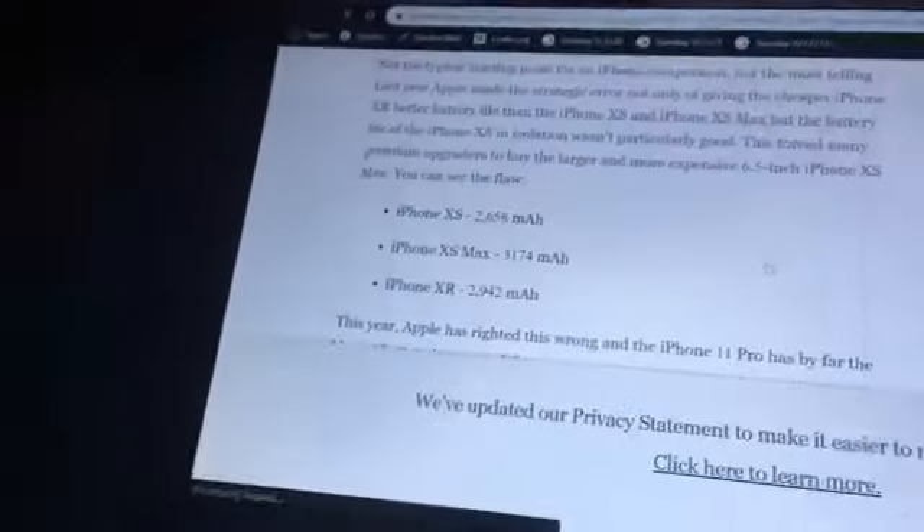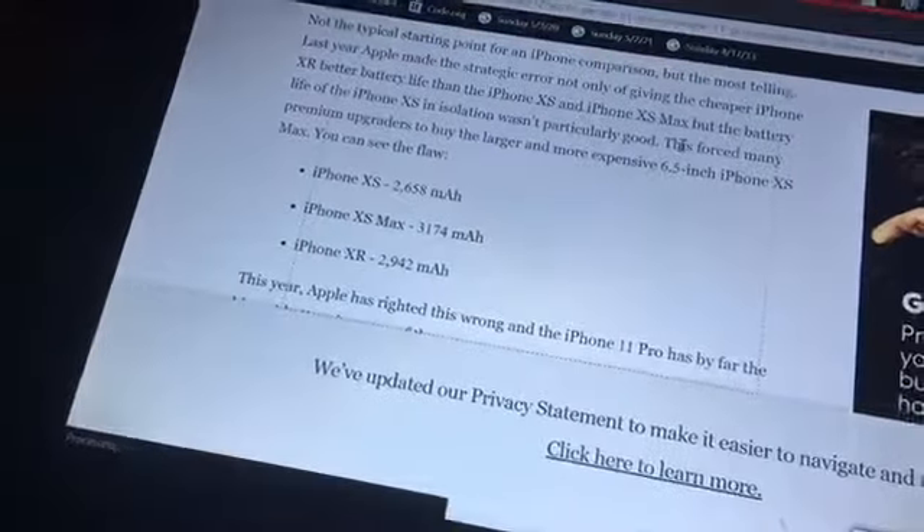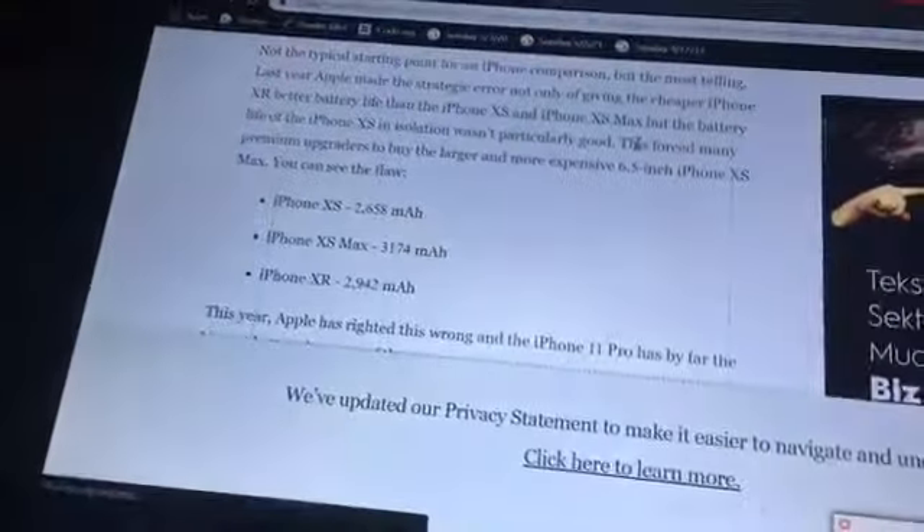I don't know what mAh is but these are some big numbers. All right guys, I don't know what that is that we just took out of there.